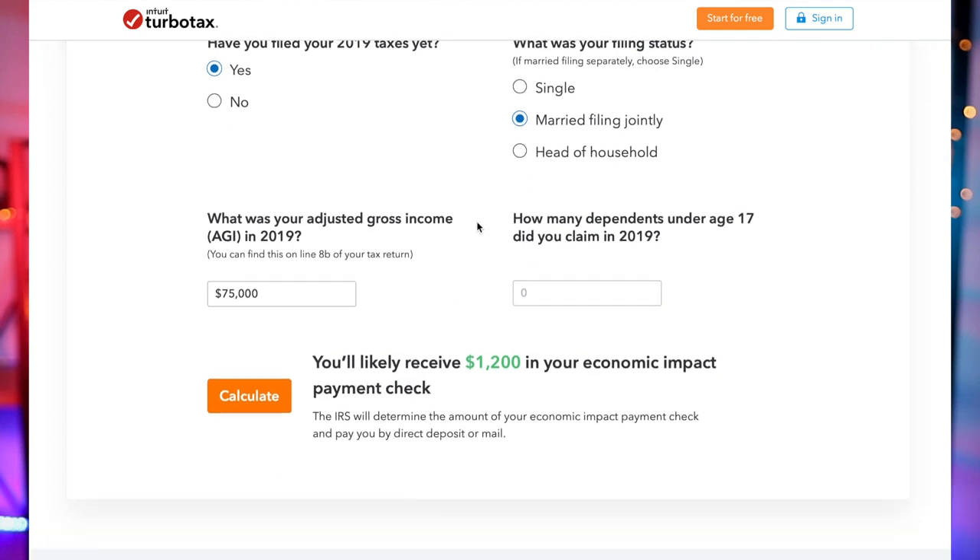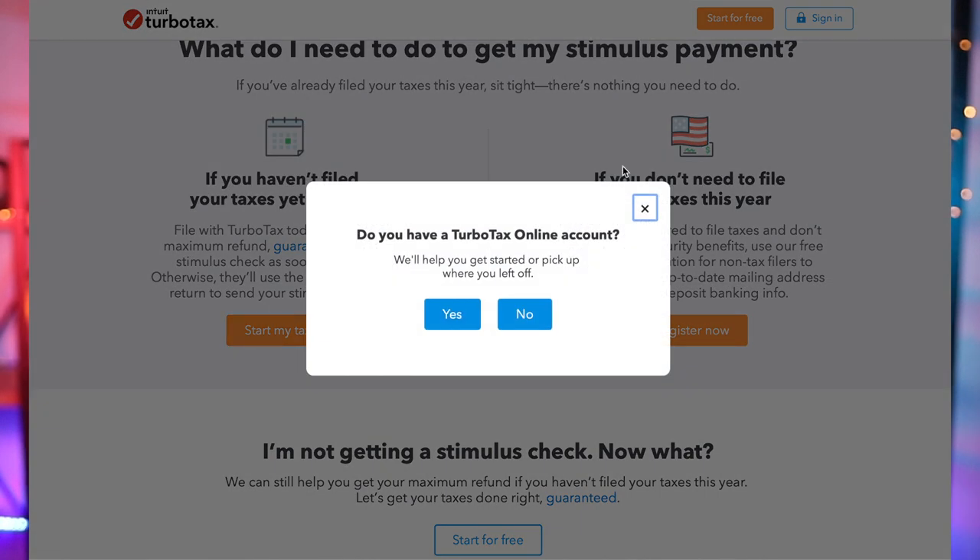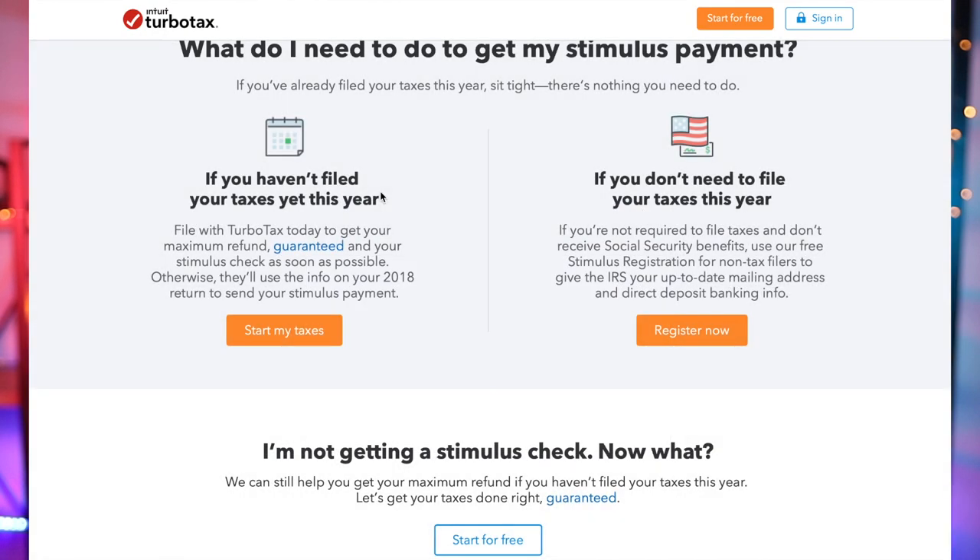If you haven't filed your taxes yet, this is where you can file your 2019 taxes for free. Remember, if you already filed your 2018 or 2019 taxes you have nothing to do — you're all set. You will be getting your money starting the week of April 13th.